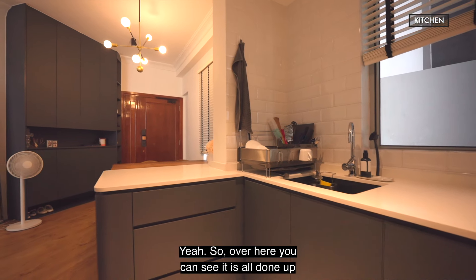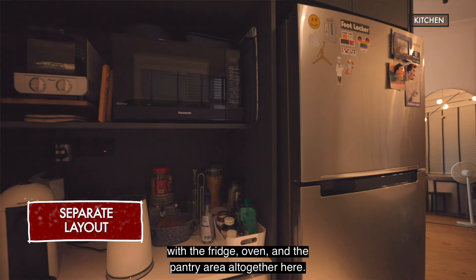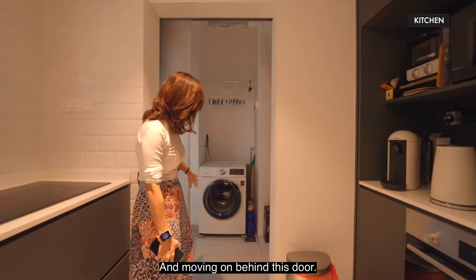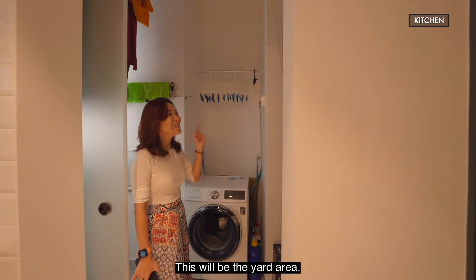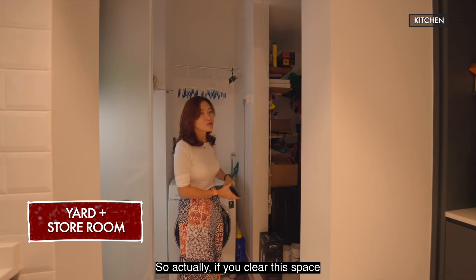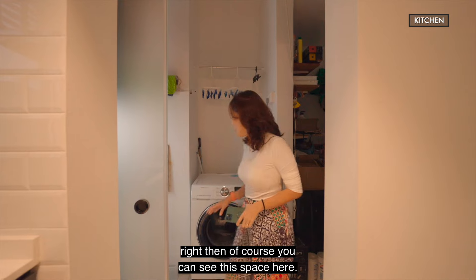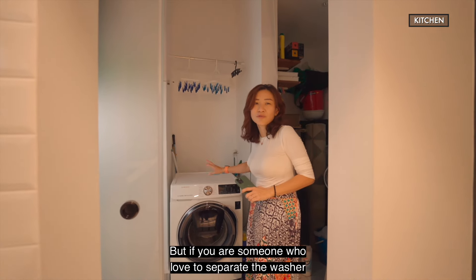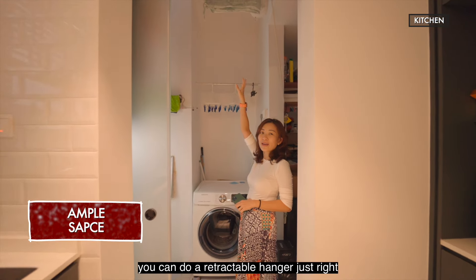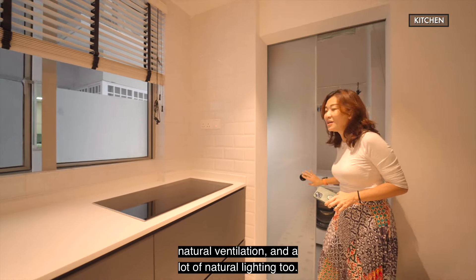Over here you can see it's all done up with lots of storage space. The owner also designed a flush layout integrating the fridge, oven, and pantry area together — it's a really functional kitchen. Behind this door is the yard area. Most two-bedroom units today don't even come with a yard, but this comes with a yard and a storeroom. If you clear this space, you can even convert it into a maid's room. There's space for a washer and dryer, or a stacked unit. You can also install a retractable hanger right on top. This house really has a lot of natural ventilation and natural lighting throughout.